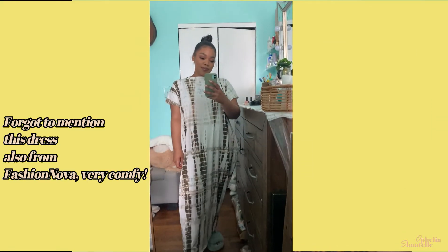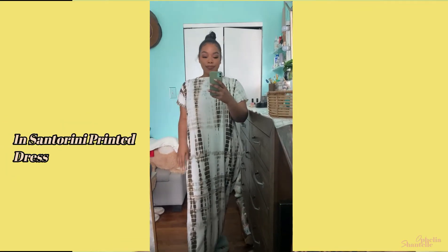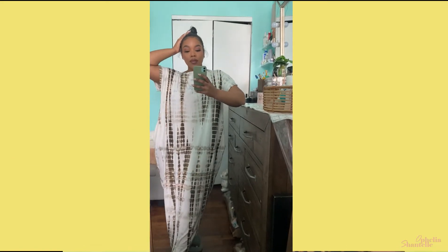Speaking of shoes, I also got these house slippers and I really love the color of them. They had a sale on them so it was perfect timing because I needed to throw away my old ones anyway. They're very comfortable, no complaints — I'm wearing them right now.